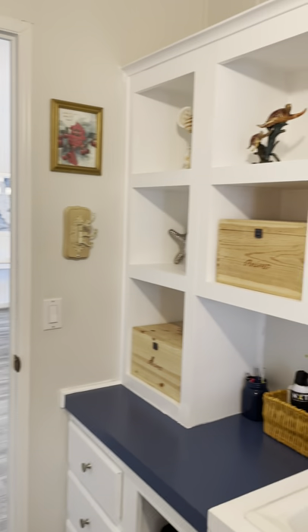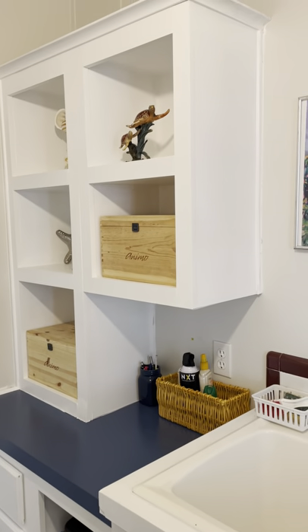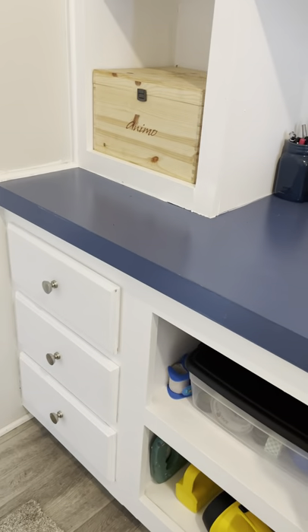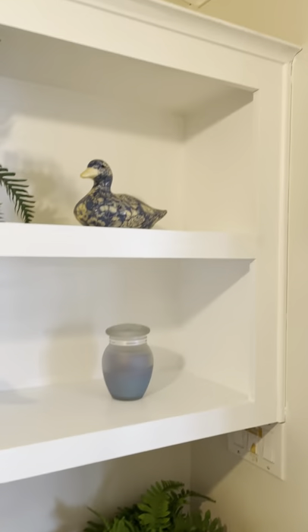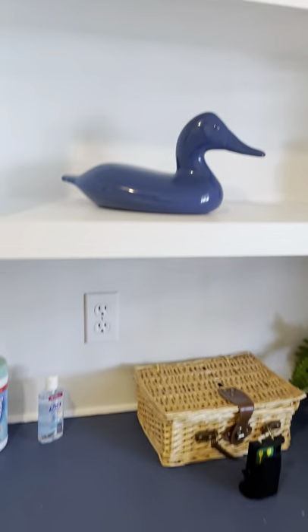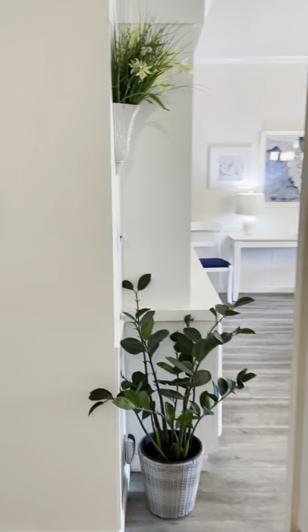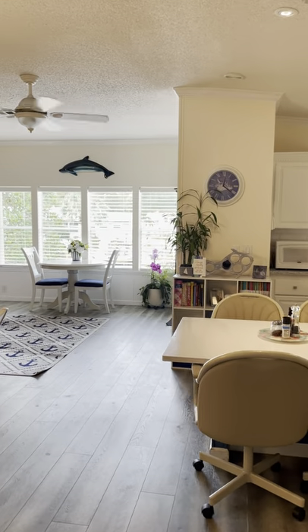Washer and dryer are in good shape. You have the built-ins in here too — kind of forgot about that. They need a little project, a little paint on these cabinets. But you have a lot of space here. This room, I think I measured it as nine feet long by seven feet eight inches wide. I did a measurement for the whole property and I'll do a floor plan.